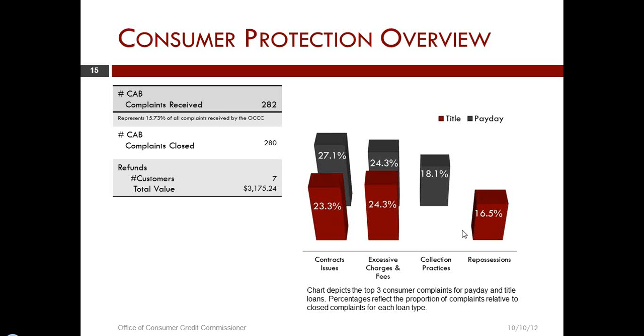The top three issues in payday and title lending are: first, contract issues — by contract we're talking about contracts that were either incomplete or did not contain all of the required components out of the law. This is an issue that can result in several different situations; in the most serious case it could be that you didn't have a good enough contract to establish the relationship as a CSO, in which case refunding of the CSO fee might result.